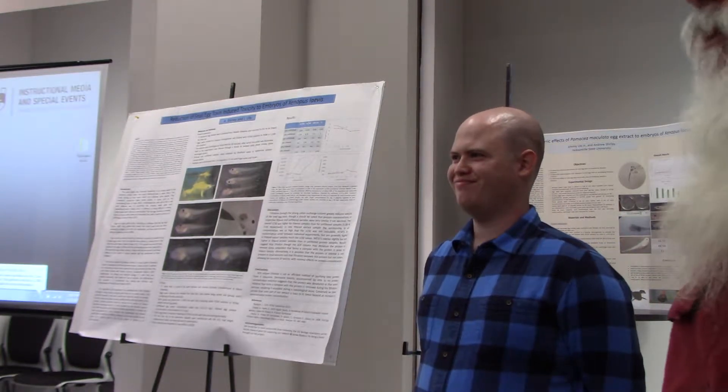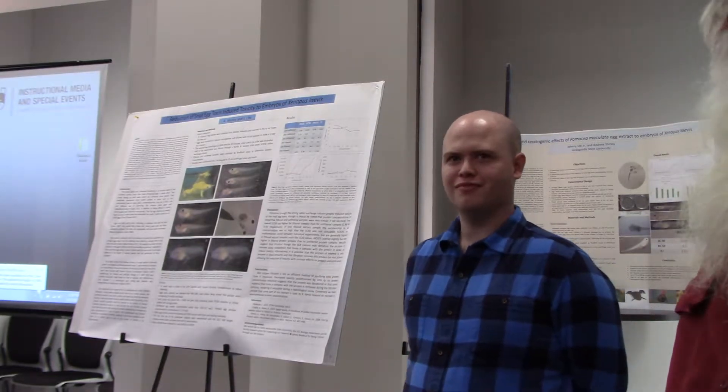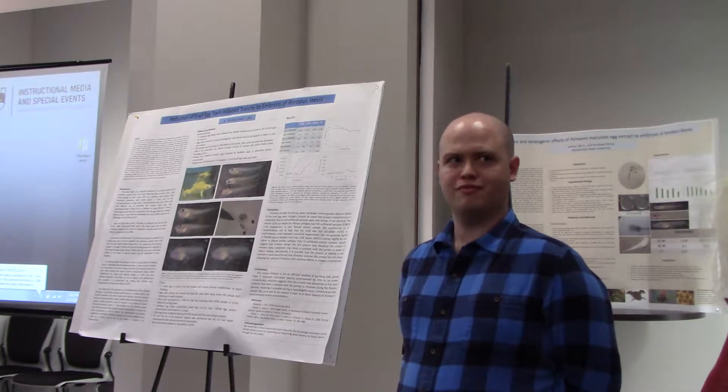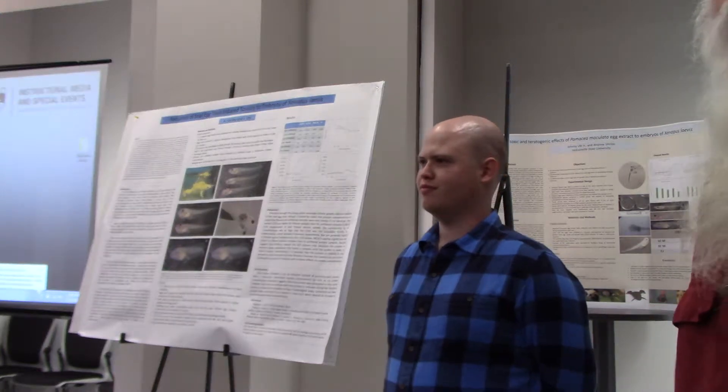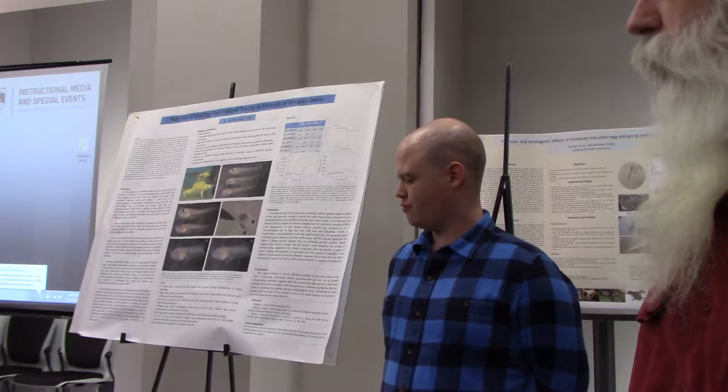I'm here to introduce Andrew Shirley. He started working with me in the fall. He actually met me two years ago at an ASB meeting, and he was interested in coming here for a master's, so he's here working on a master's thesis project.